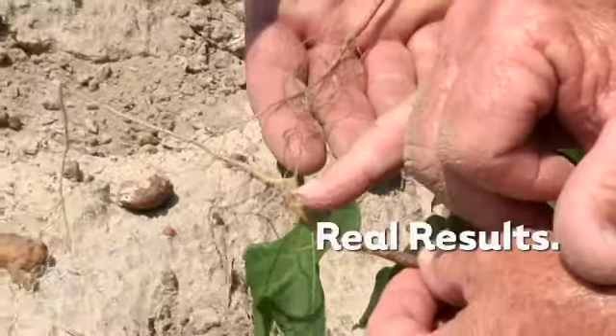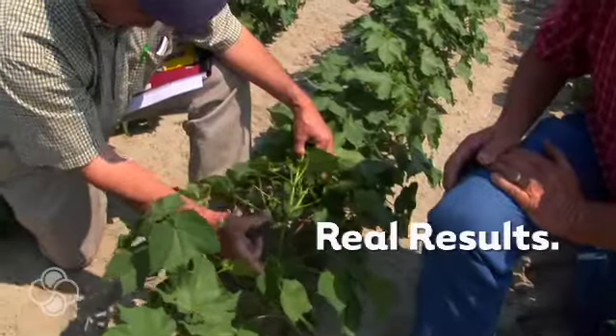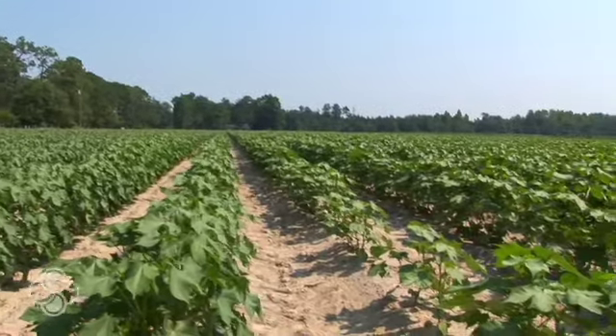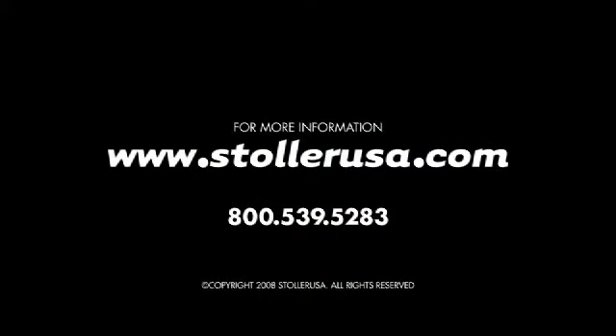I applied Boal Forge five days ago and it's already beginning to show in the terminals. The buds are coming, the leaves are turning greener. I've used a lot of Stola products and it's helped yield tremendously.